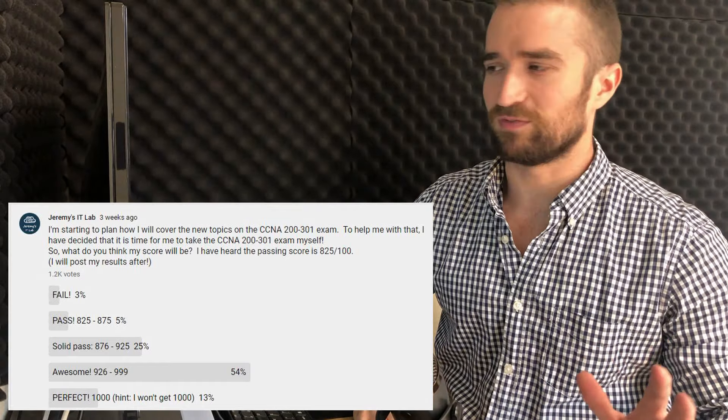Spoiler alert, I didn't get a perfect score. Before I show you my score, for reference here's my old score from when I took the old CCNA 200-125 exam two years ago. Not a bad score if I do say so myself, but keep in mind at this time I was working a different job — I was an English teacher here in Japan — and I had a lot of spare time after work, so I was spending basically all of my free time studying for the CCNA.